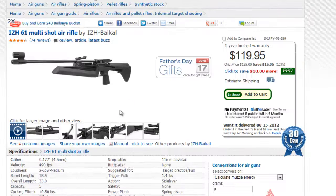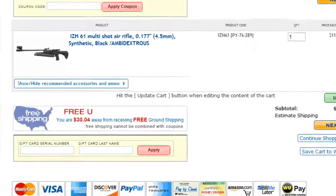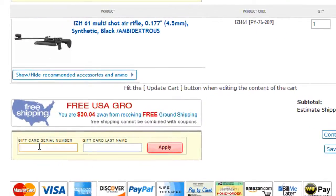Keep earning Bullseye Bucks as long as you like. There's no time limit and no maximum amount you can accumulate. When you want to buy something, spend your Bullseye Bucks by converting them to a gift card and entering the gift card number during checkout. It's like money in the bank.